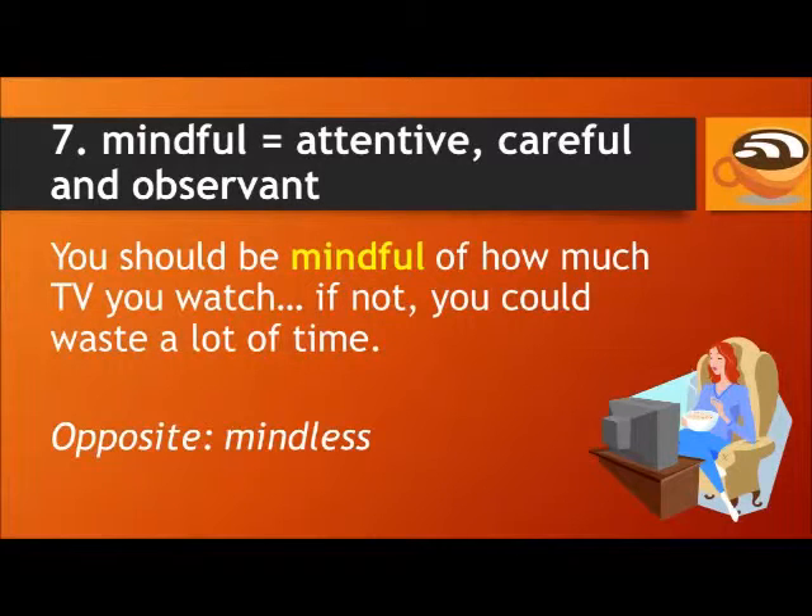Number seven: mindful. To be mindful means to be attentive, careful, and observant. For example: you should be mindful of how much TV you watch — if not, you could waste a lot of time. The opposite of mindful is mindless, which means you're not paying attention or not observing carefully.